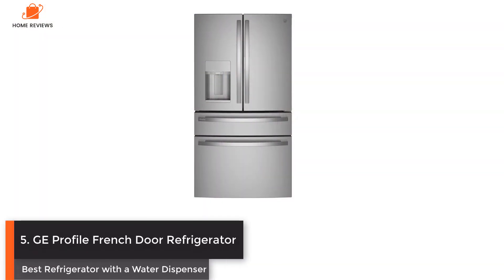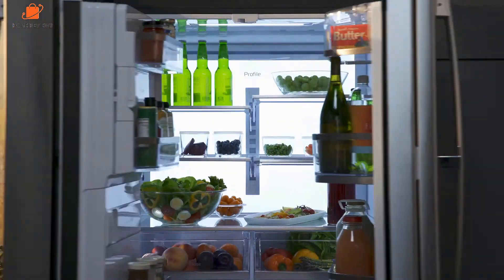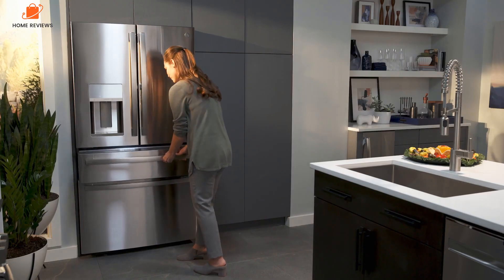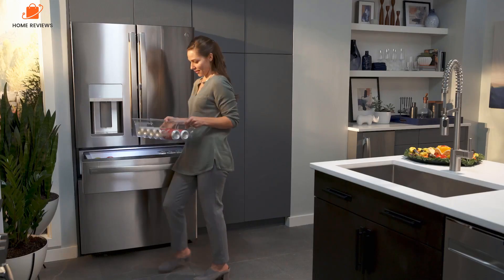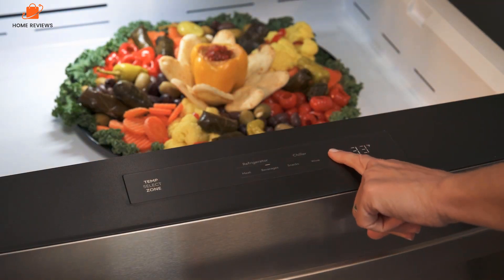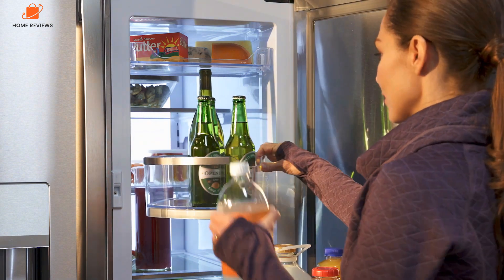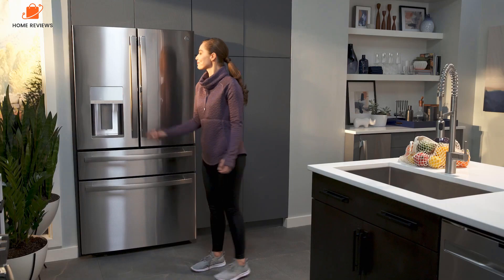Number 5: GE Profile French Door Refrigerator — Best Refrigerator with a Water Dispenser. For those looking for a water dispenser that makes filling up easy, check out the GE Profile four-door refrigerator. It has an external water and ice dispenser with a hands-free auto-fill option, which uses sensors to release the exact amount of water you want. If you're running around in the morning, you can leave your bottle to fill up, walk away, and not worry about spillage. This fridge also has built-in Wi-Fi that connects to your smartphone, giving you control over Turbo Cool and Turbo Freeze controls, as well as the brightness of the LED lights.